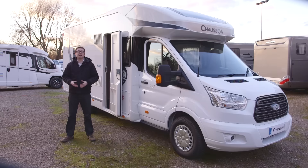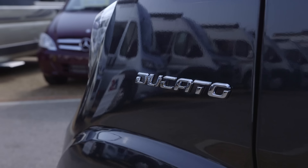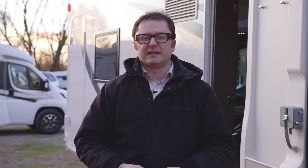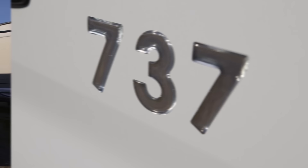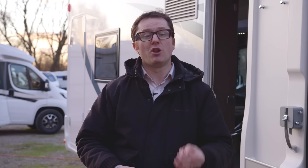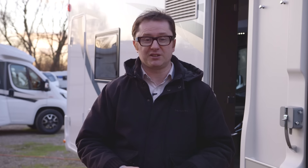The Chausson Flash 737 starts at £43,390 on the road. If you want to spend an extra £2,000 and have it on a Fiat Ducato, that option is available too. With an MTPLM of 3,500 kilograms, anyone in the family can drive it, and with a very respectable payload of 450 kilograms there are plenty of places to hide all your touring kit. Chausson is the number one imported brand into the UK, and who needs a Boeing 737 when you can have plenty of blue sky adventures with one of these?